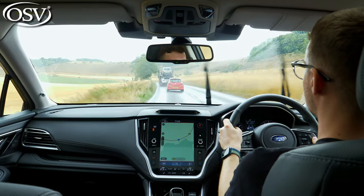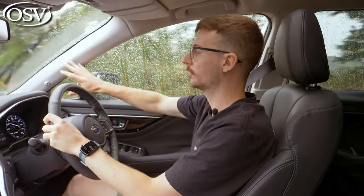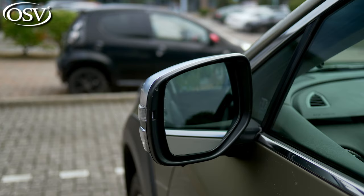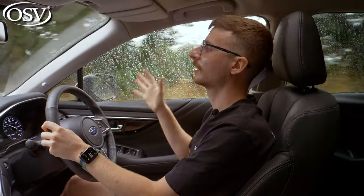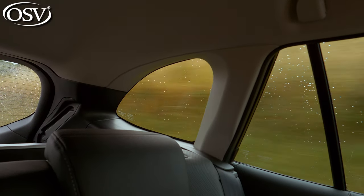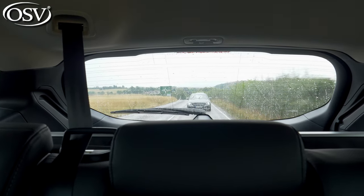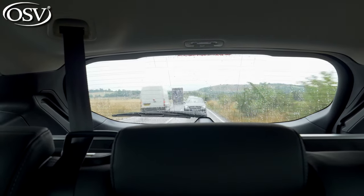The Outback offers excellent visibility thanks to a high riding position, thin side pillars that don't obscure your view much at junctions and traffic lights, and large mirrors that can have blind spot monitoring integrated to alert you to vehicles passing close by. There's also a great over-the-shoulder view thanks to lots of rear quarter glass, and the rear window view is pretty good for a car that combines estate and SUV body styles.